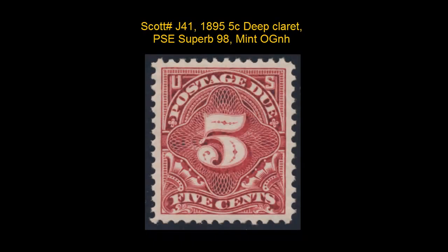Scott number J41, 1895, 5 cent, Deep Claret. PSC Superb 98, Mint, Original Gum, Never Hinged.